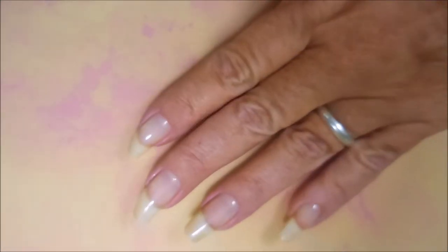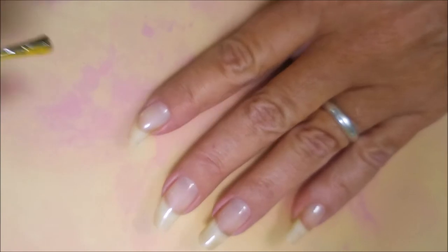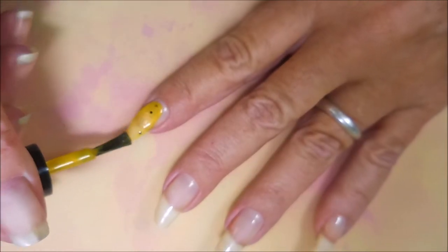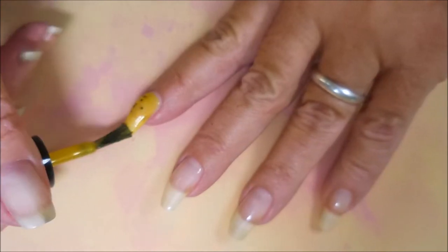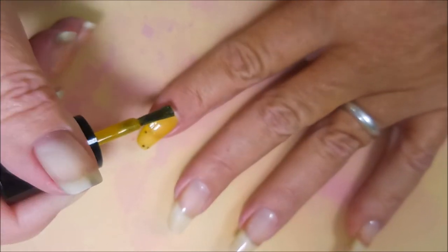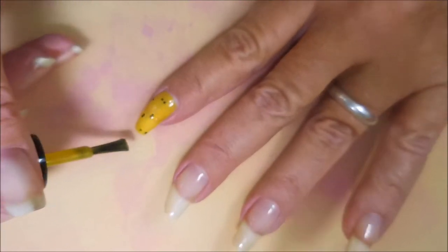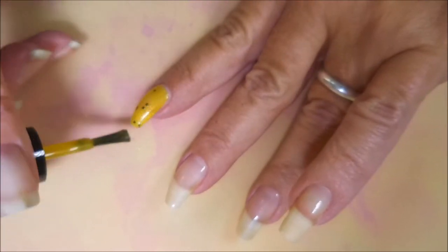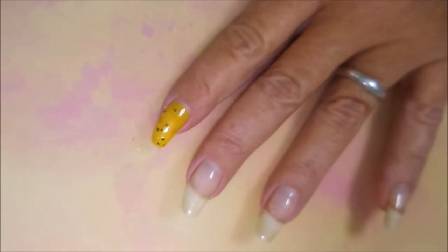The second one we have is called Just and Loyal — not Justin, Just and Loyal. I'm normally not a huge yellow polish fan, but this one is really cool. I love the little black glitters in it, and it's got a shimmer in it and I think that's what does it for me.